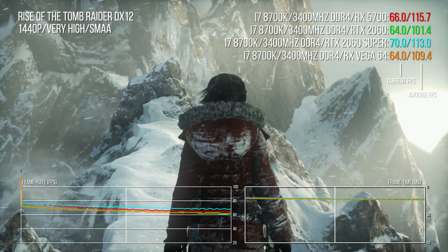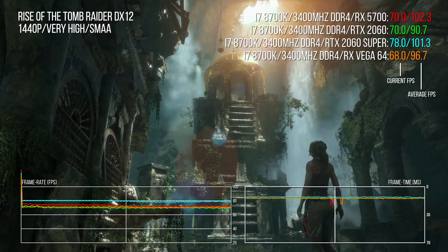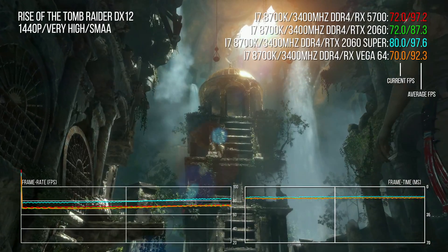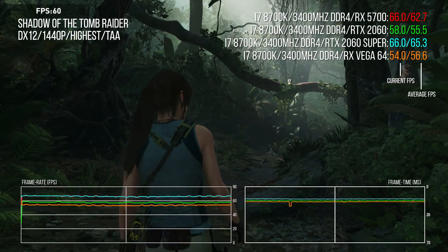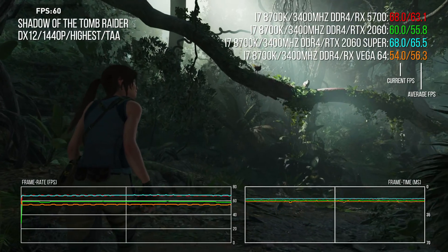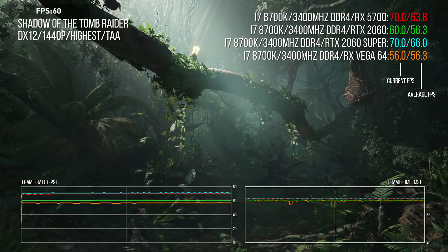Rise of the Tomb Raider delivers a 9-point lead over the 2060, 2–4 points off the 2060 Super and 2070 — pretty much exactly where AMD wanted to pitch this part based on its Computex presentation, though Vega 64 manages to keep up surprisingly well. The lead extends over the RTX 2060 in Shadow of the Tomb Raider up to 14%, with Vega 64 now 7 points off the pace. The 5700 comprehensively bests the 2060 while moving closer to 2060 Super and 2070 performance, though those higher cards see their leads extend at 4K resolution.